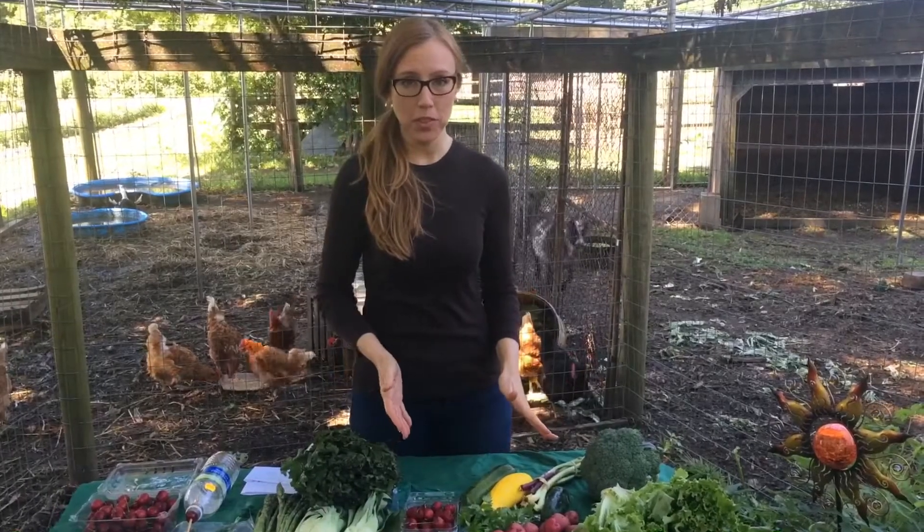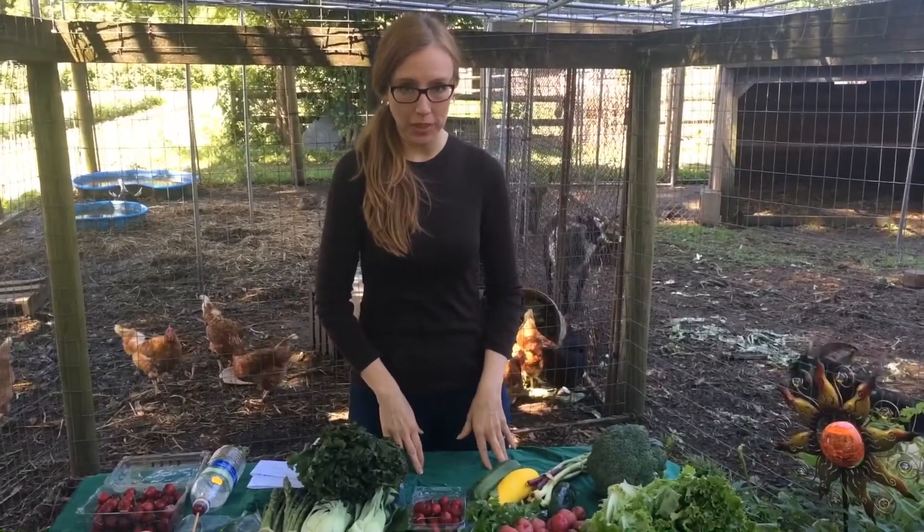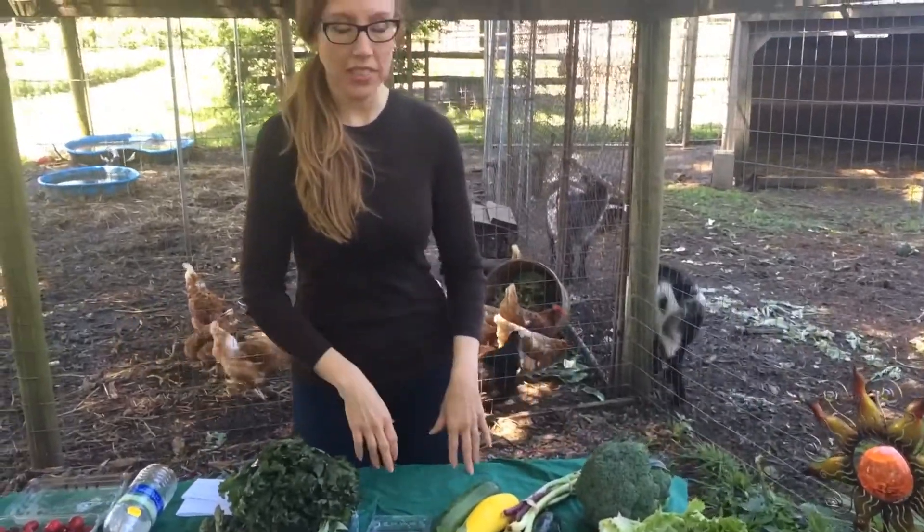Hi everyone! I've got some beautiful June shares here for you and I'm just going to go through and tell you what's in them.